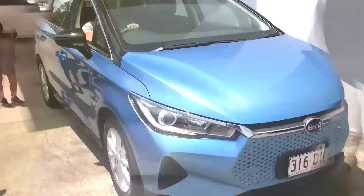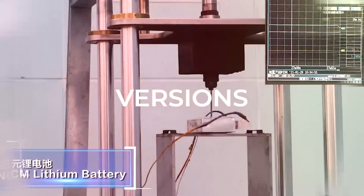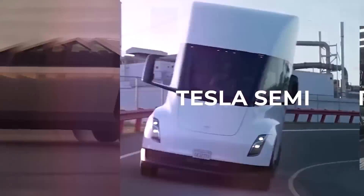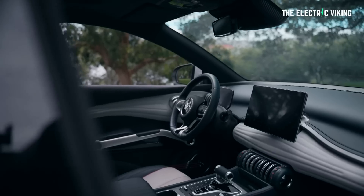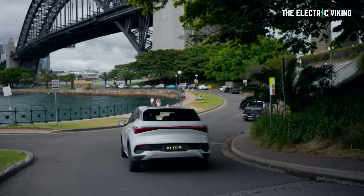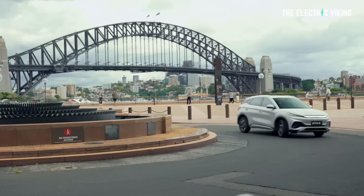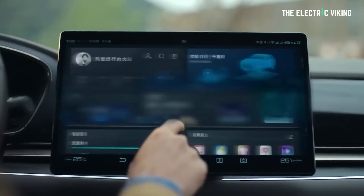Welcome to the channel. I'm the Electric Viking. Welcome to all new subscribers, welcome back everyone else. My name's Sam Evans, coming to you from Melbourne, Australia. By the way, I have a BYD Atto 3 — or I'm about to have one anyway. And that is the car that you'll be able to buy in Europe very, very soon. But instead of there being three different electric cars from BYD available in Europe, there'll now be four.